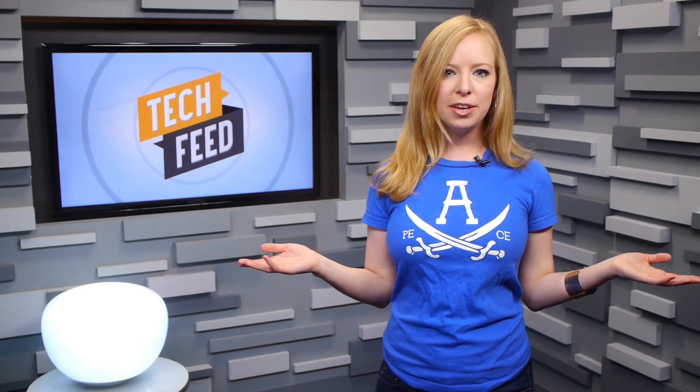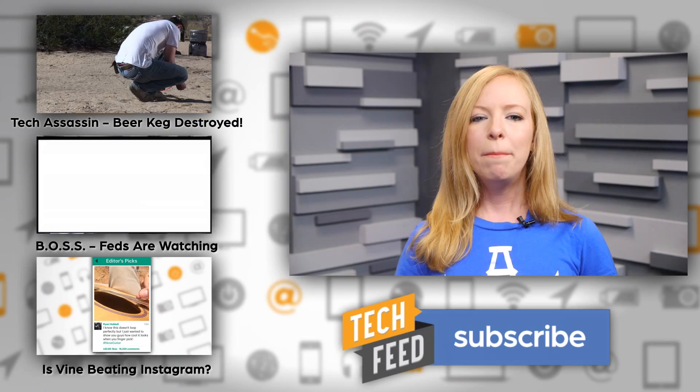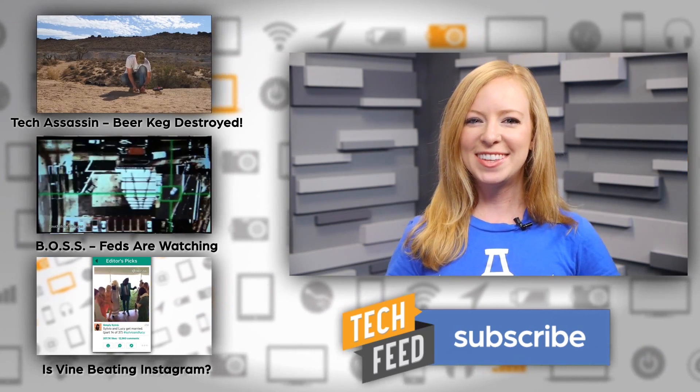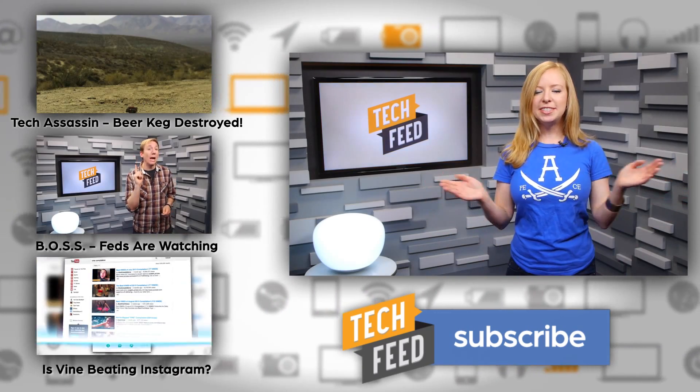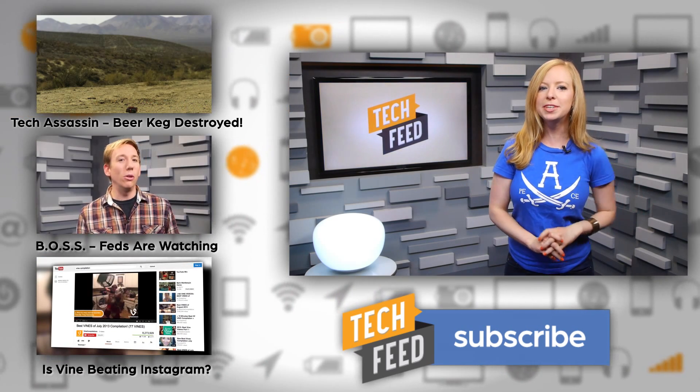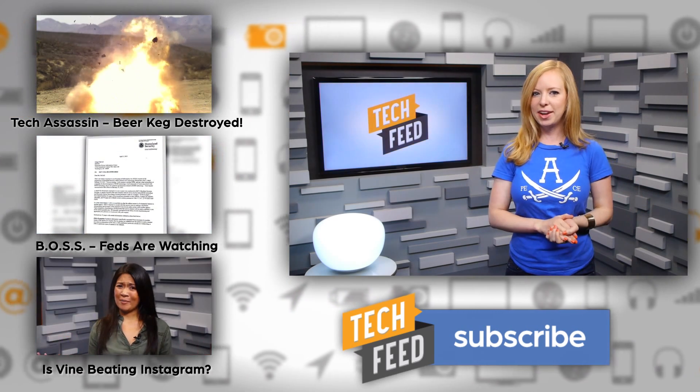Is it time to run for the hills? No — there's no record of anyone actually attempting this, but in an emergency scenario, you'll be smarter knowing it's possible. For TFN, this is Annie. And don't forget to check out today's Tech Assassin Reloaded, where Richard Ryan destroys a keg full of beer with explosives just in time for Labor Day.